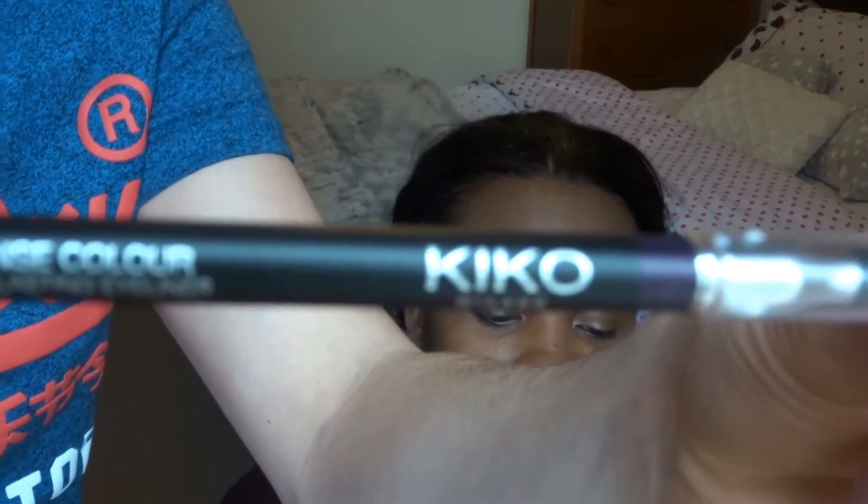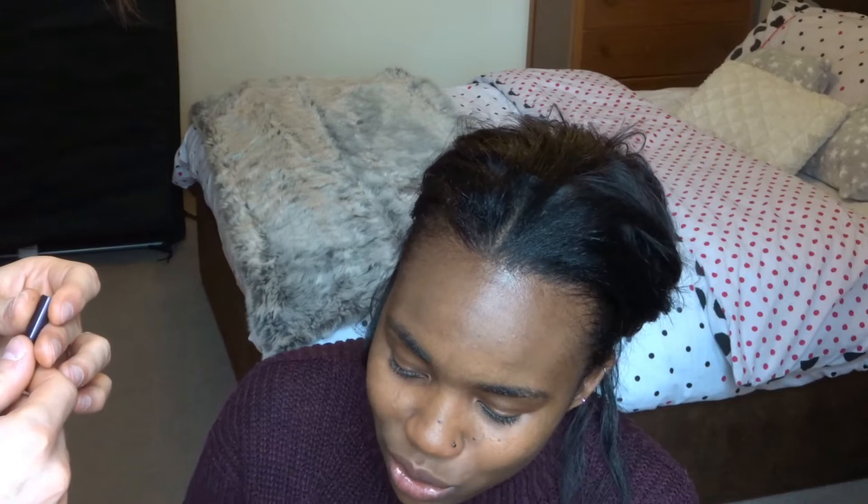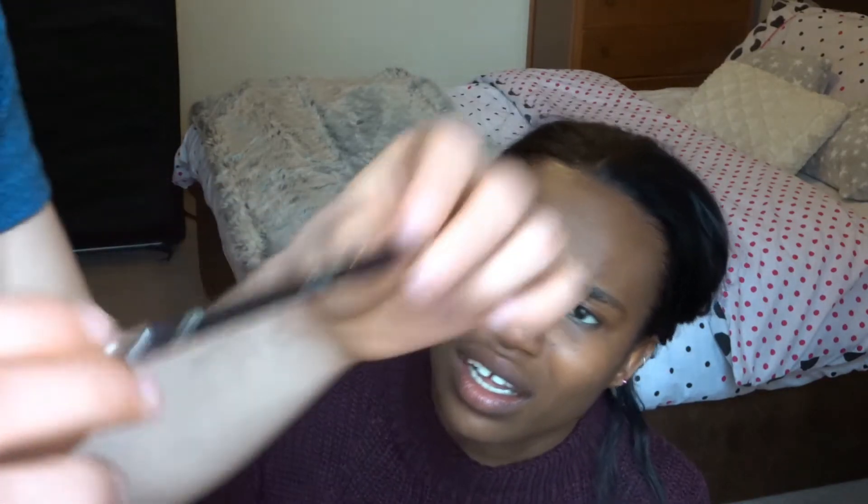Eyeliner. This is Kiko Eyeliner. Okay, wrong part I think. To be honest, this eyeliner — I'm not sure what happened to it. I don't know if it's just a single use or anything, but after this it wouldn't work anymore. You can't sharpen it. So I'm not sure what the story is with this eyeliner. It's broken, I'm not going to use it.